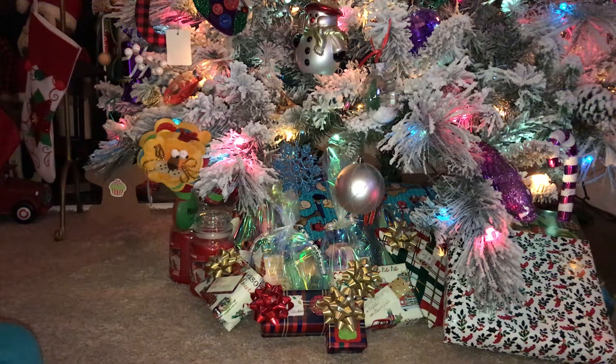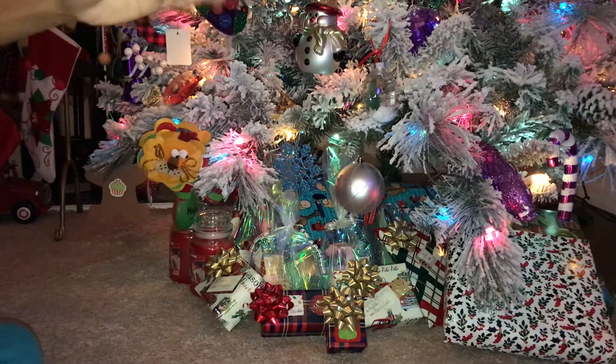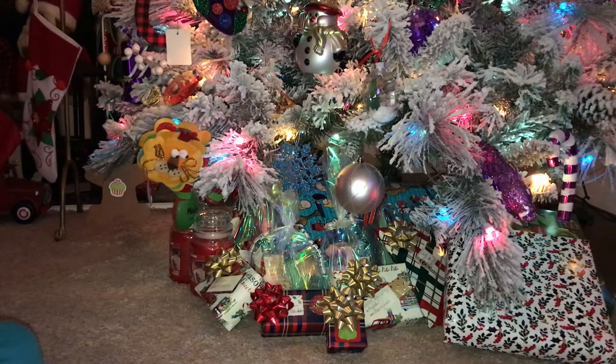Hi YouTube, I'm back with another quick video and I hope everybody has had a great weekend so far. I know that I did. I went to the Bath & Body Works candle sale yesterday and I just wanted to come on and do a quick video to share with you what I got. I got my daughter Kyla here to help me with my haul.